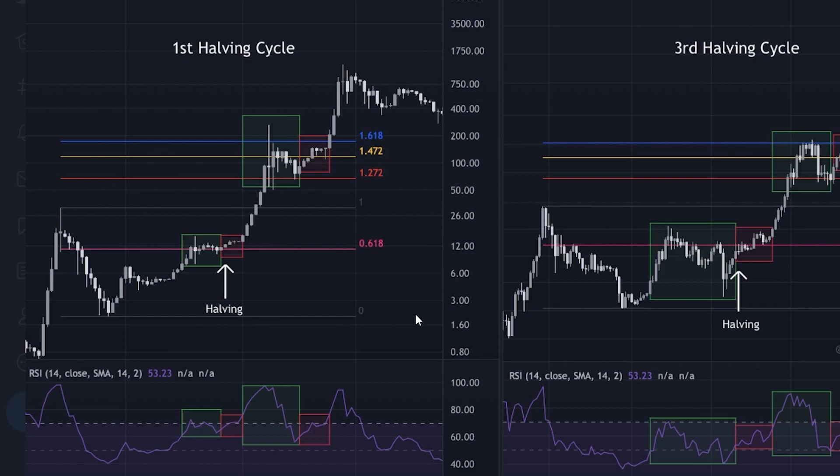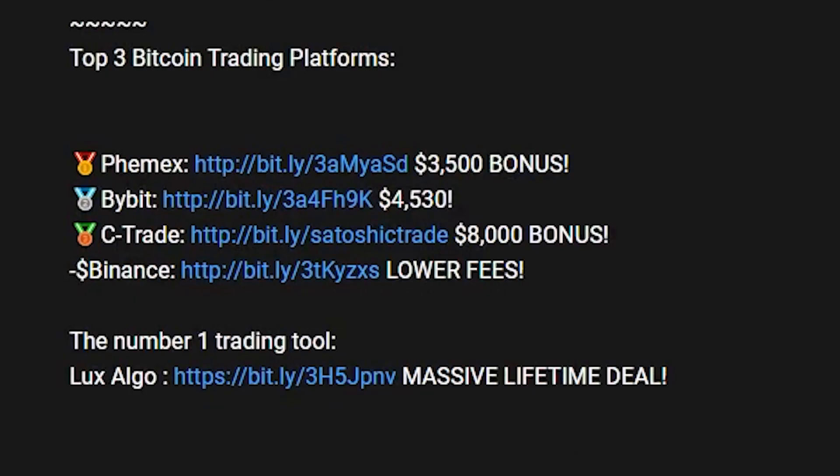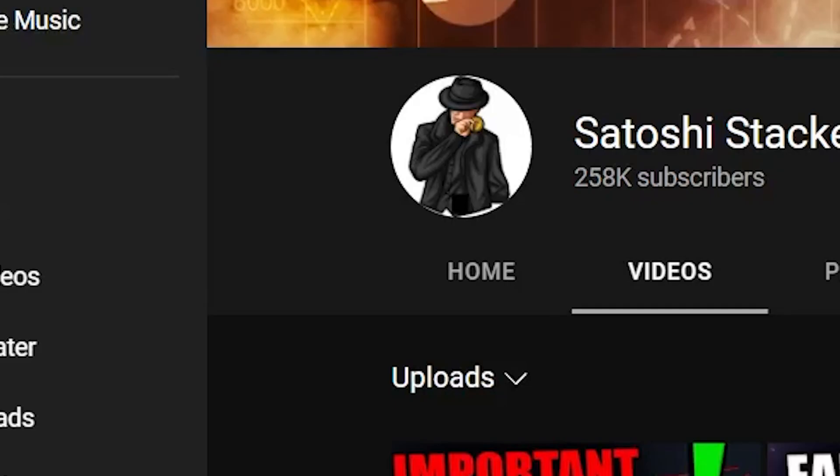Nothing in this market is for certain and every bull cycle is a bit different, but it's something to go off of and it has been working pretty well up until today. I hope that you enjoyed today's video. If you want to get the Lux Algo, there is only 21 hours left to get this massive lifetime deal — link is down in the description. Thank you so much for watching and I will see you in the next one.